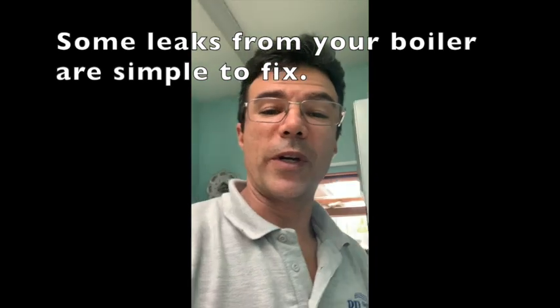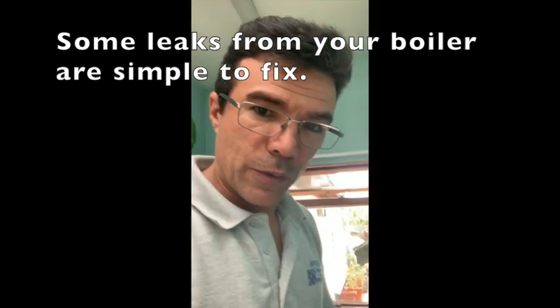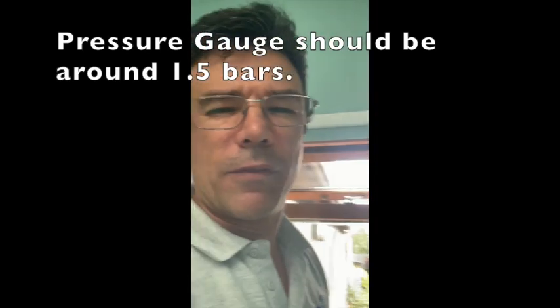Hello everyone, I hope everyone is well and safe. I attended this property to deal with a leak coming from the boiler. If this happened to you, always check — I have opened the boiler already — but always check on the gauge if the pressure is still stable, because there are two types of leaks.